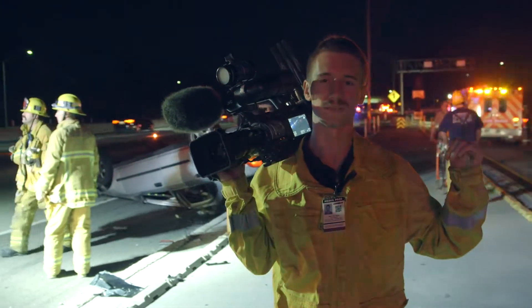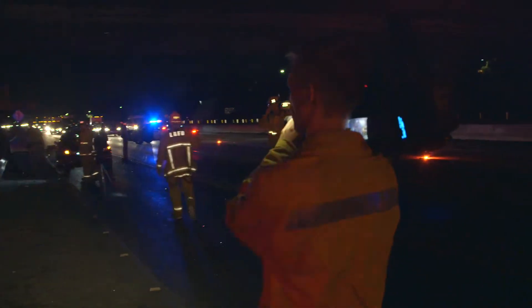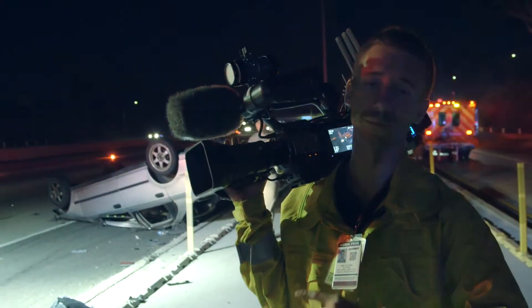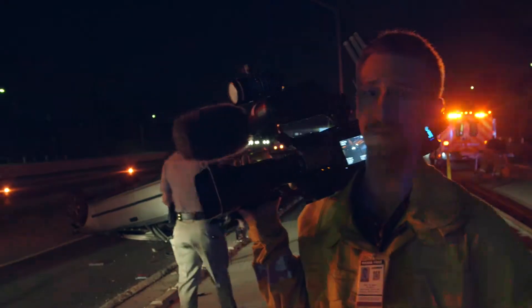And behind me you can see the victims being transported, we've got lanes of traffic being opened up. The last thing I can have is a cable coming from this camera back to my car, which you can see way down there, about 100 yards. So being able to use the Beam to send visually lossless footage from here to there means everything.